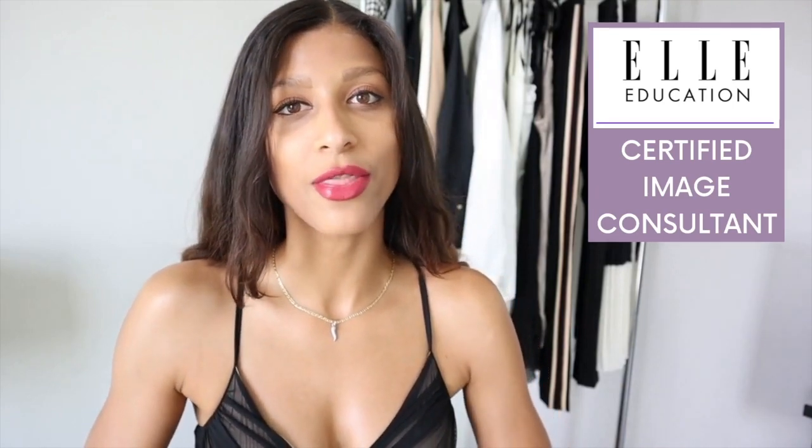Hey guys, I am back on YouTube after almost a month of having disappeared due to moving issues, but now I am all settled down and I'm living in sunny Miami Beach, Florida. For those of you who don't already know me, I'm Bella, an Elle education certified image consultant and fashion enthusiast.